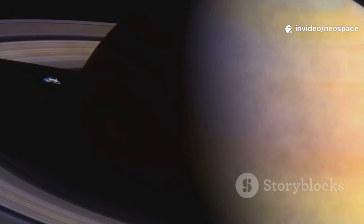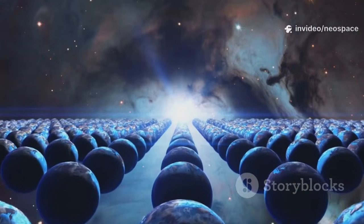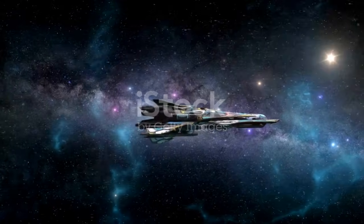Each planet revealed new mysteries and challenged old assumptions. The outer worlds were no longer distant dots but living, evolving places. Voyager's discoveries inspired a new era of exploration. The solar system was far more alive than we'd ever dreamed.